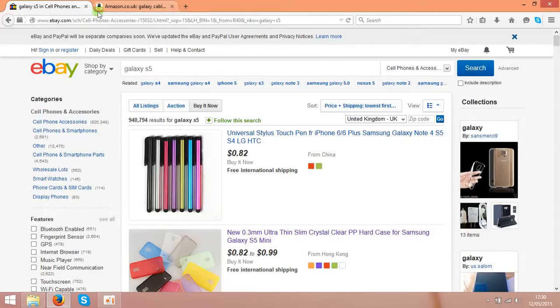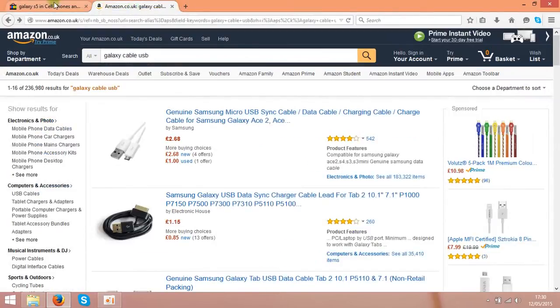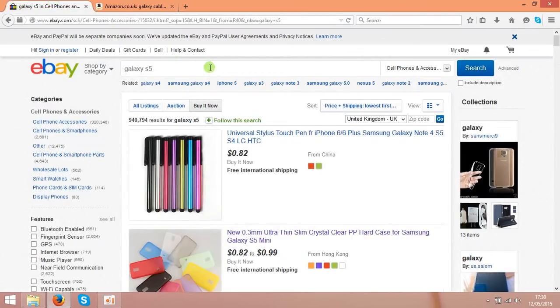First of all you need two accounts — you need an account on eBay and you need an account on Amazon. The next step is to find something to sell. In my case I chose a Galaxy S5 accessory.